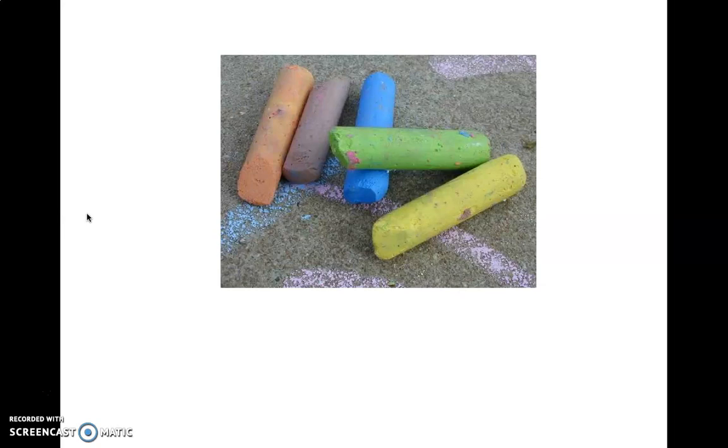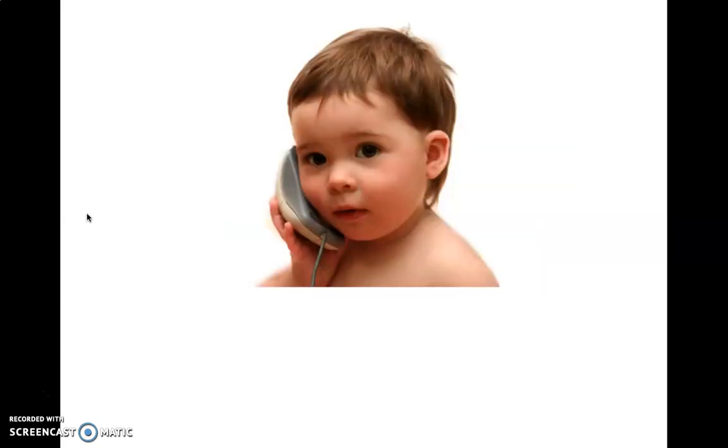Who can tell me what these are? It starts with ch. Chalk. What's this baby doing? He's having a chat.